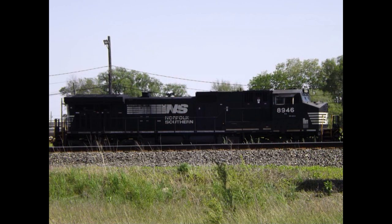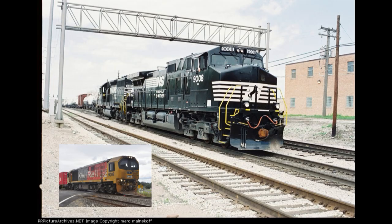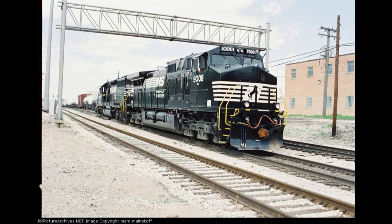What we now know as KLWX 8520 was originally built as a C40-9W. The original C40-9Ws were built by General Electric between 1996 and 2004. This design certainly wasn't exclusive to Norfolk Southern, but the railroad did take on a staggering 1,090 examples.